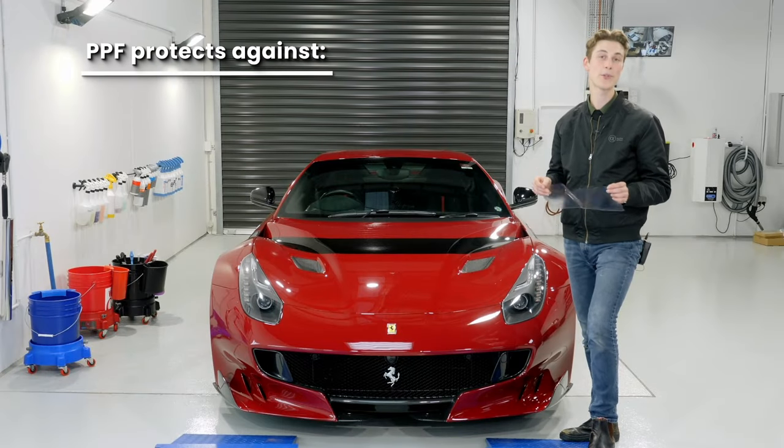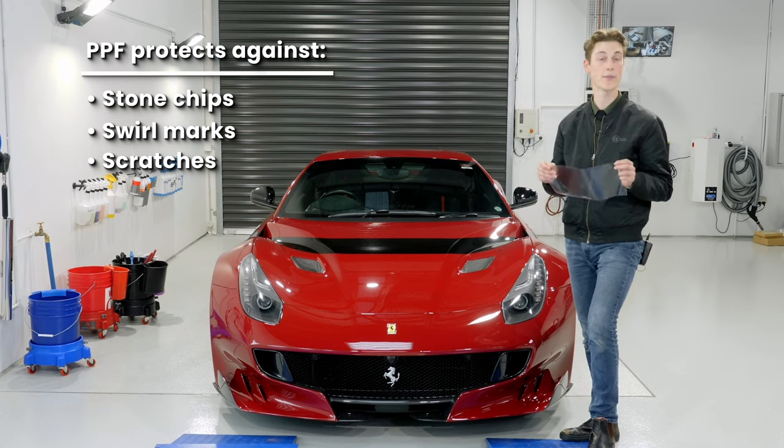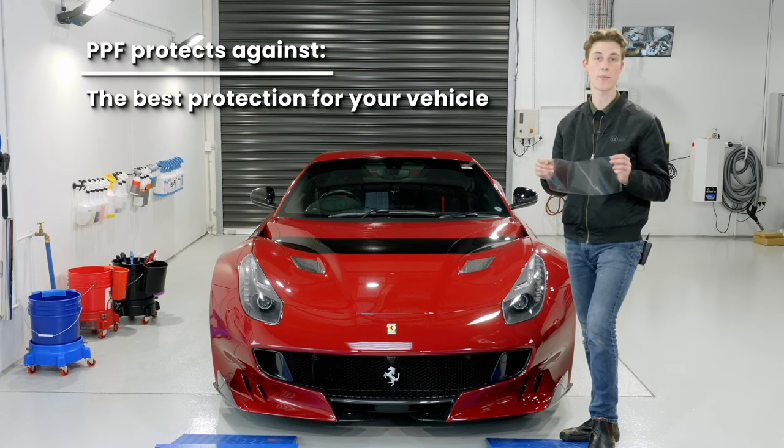In summary, paint protection film protects against stone chips, swirl marks, and scratches against your vehicle's paint, and is the best protection for your vehicle given that it's installed correctly.